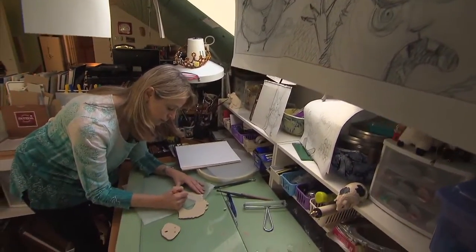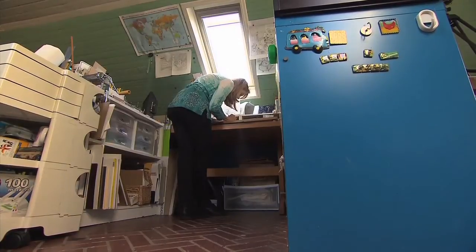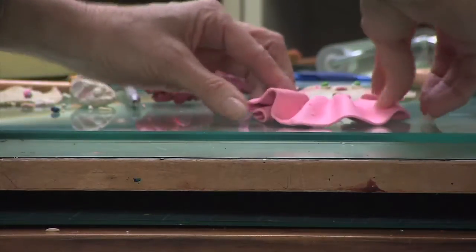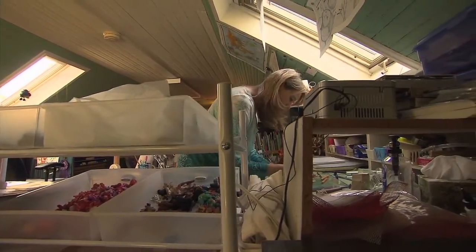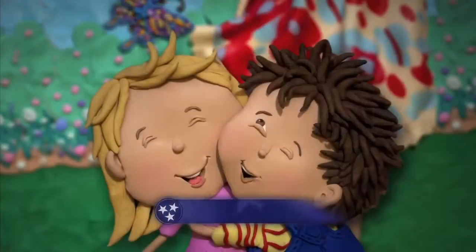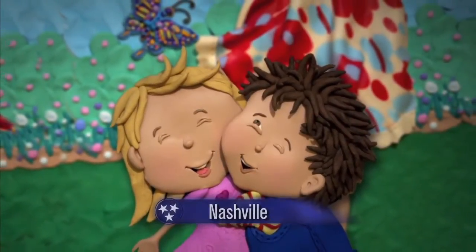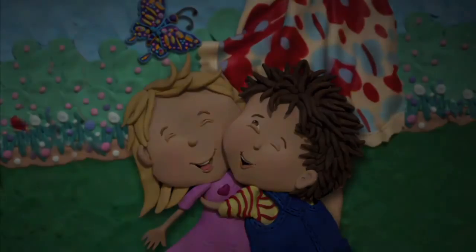Susan Eadie aspires someday to write and illustrate her own series of books. To stay on track, she knows she must never lose that sense of joy that came from that rooster drawing many years ago. If I can make it fun for me, then it's gonna be fun for somebody else, I think. I try to always stay in touch with that kid in here.